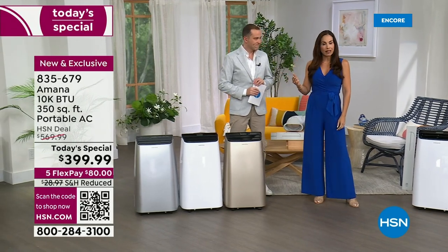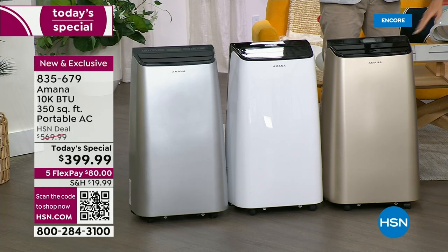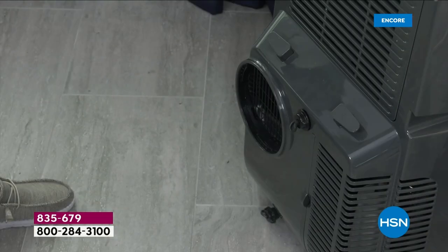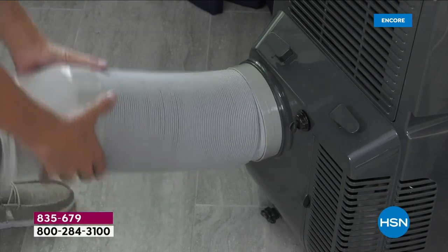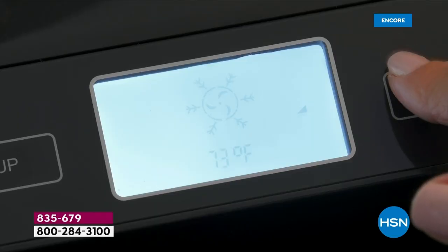I appreciate Amana bringing us color choices. After all, this goes in your space — it's decor. You can pick the classic white, you have a sleek silver, and this gold — this is the one my mom went nuts over. She said, 'That's the one I want, Yvette.' Let's talk about the BTUs, because that's important. You want to know what kind of power you have here.